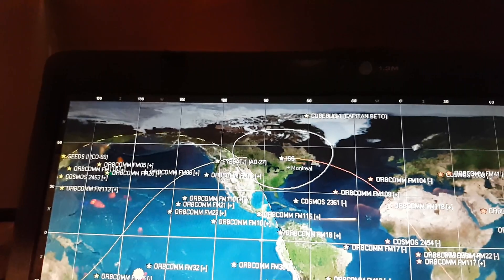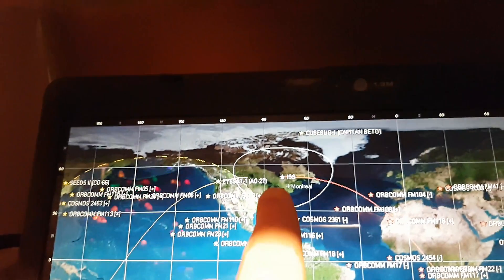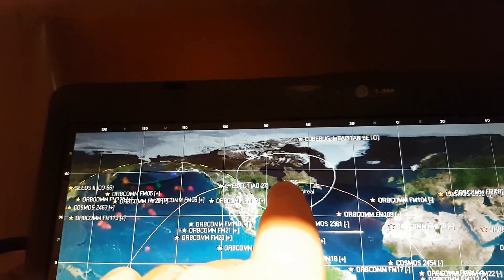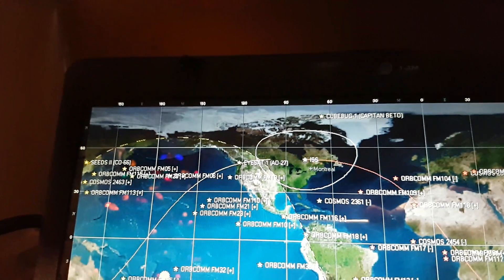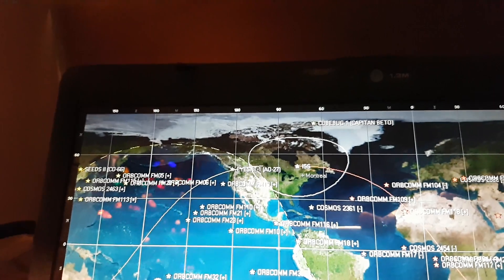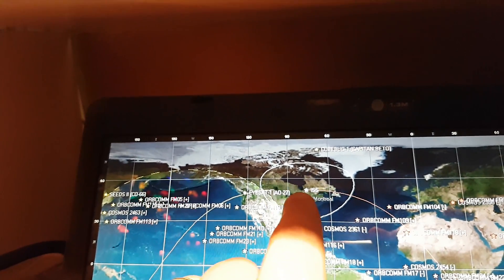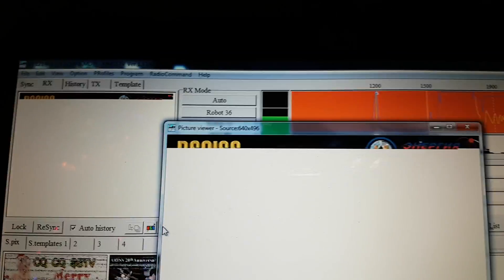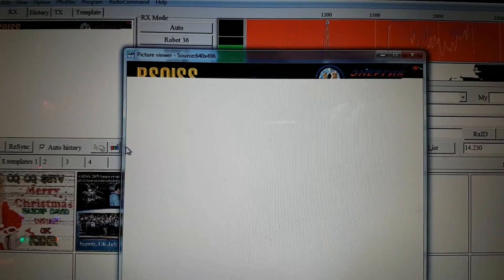As we're waiting for the signal to come back, you can see here it's really up north - near James Bay, close to Hudson's Bay. And here we go! Let's make it bigger - let's check that out. Great signal by the way!